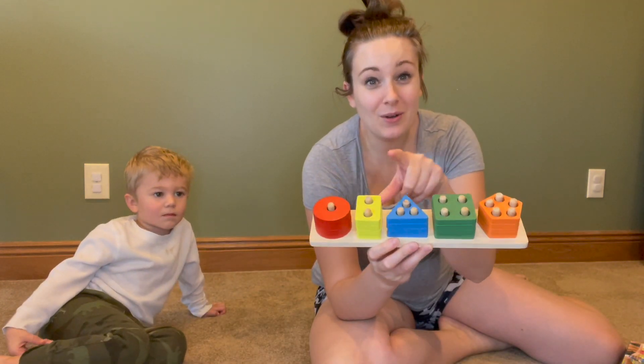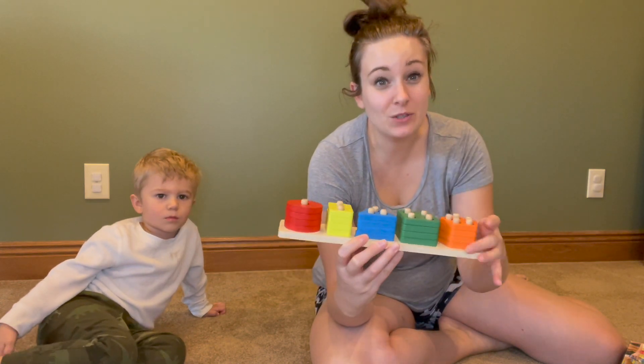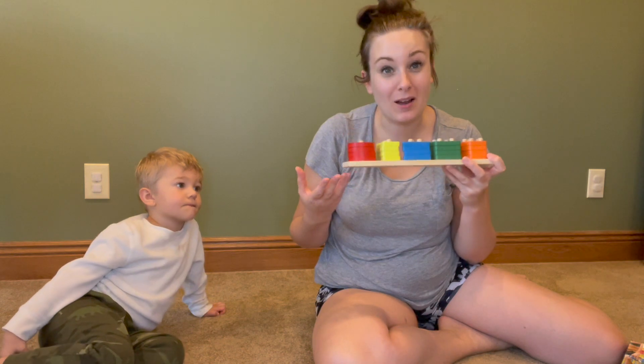The five different shapes include a circle, rectangle, triangle, square, and pentagon. You get four of each block with each shape, so there are 20 blocks total.